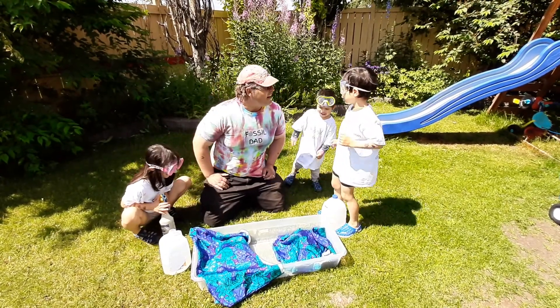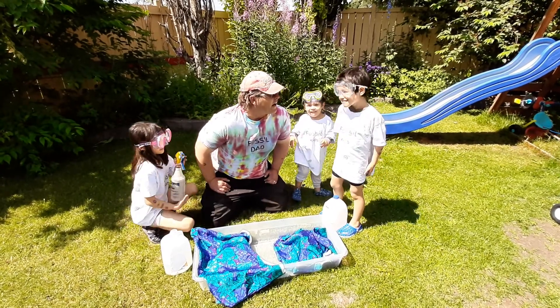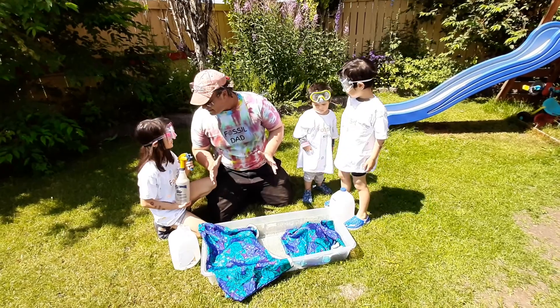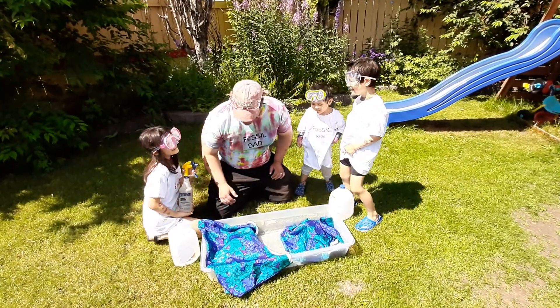So here today we want to crack an ammonite fossil that Daddy found. Daddy's made some really cool discoveries, so I want to show you guys. I'm going to lift this — do you want to put some water on it, see if we can see some color?